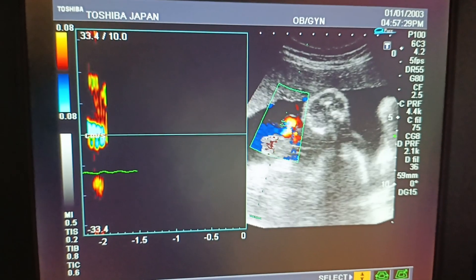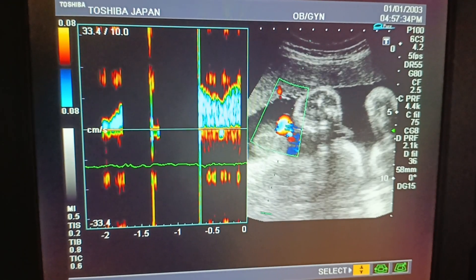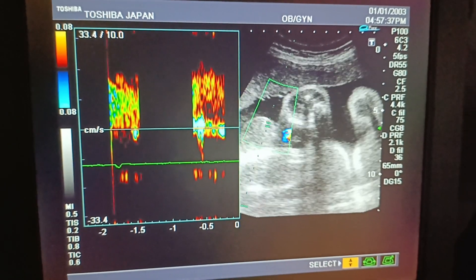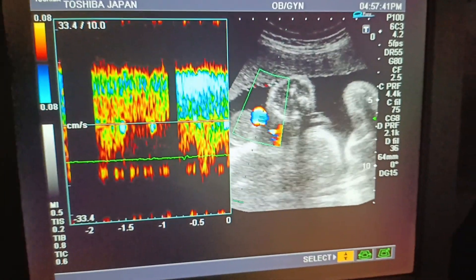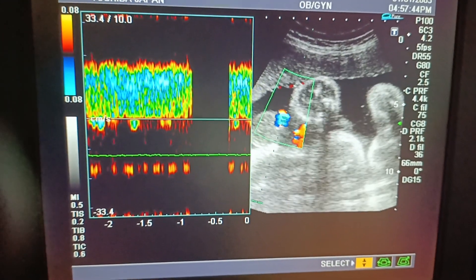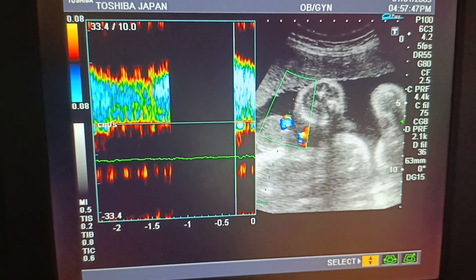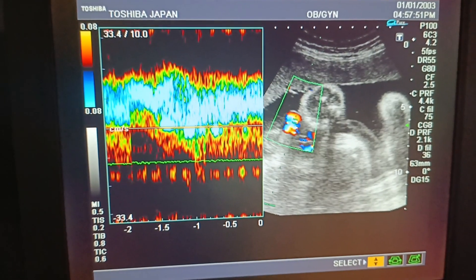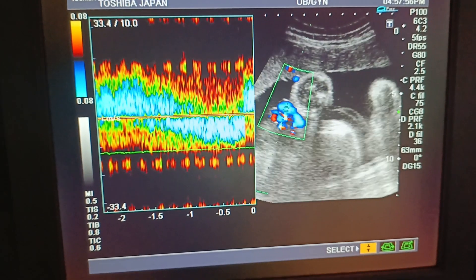In most of our videos we focus on gender determination along with other parameters. Gender determination is very important in the subcontinent — Pakistan, India, and Bangladesh. The S/D ratio of the cord appears to be normal at 1.1. There are no gross fetal anomalies present in this baby.